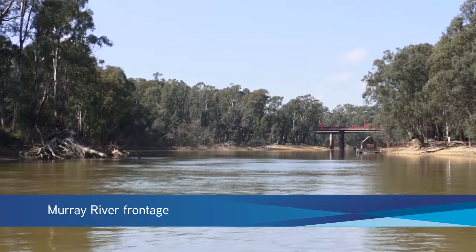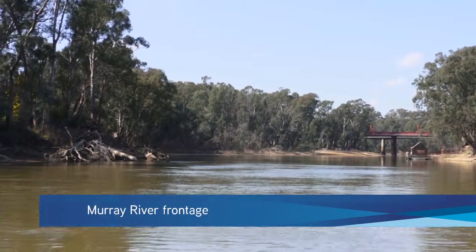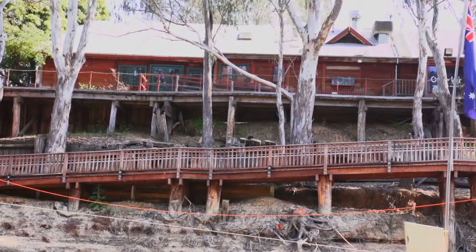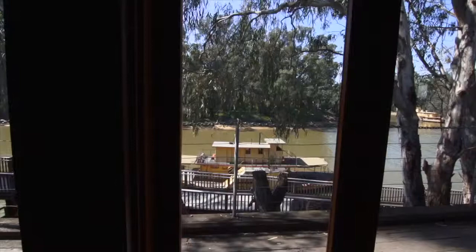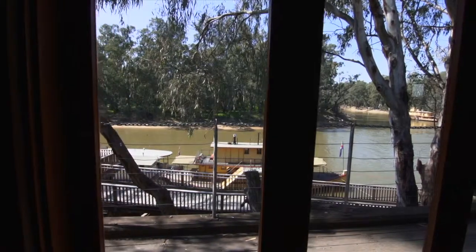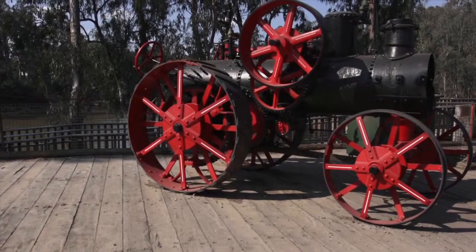The Port of Echuca is located on the banks of the mighty Murray River, with paddle steamers operating from the port on a daily basis. The port forms part of the main retail precinct of Echuca. The town is a key tourism destination, servicing the surrounding Echuca Moama district and hosts numerous events year-round, being particularly popular for weddings.